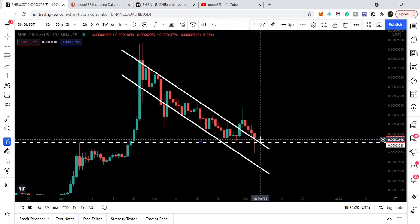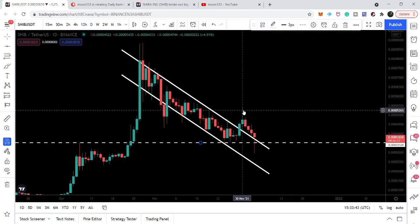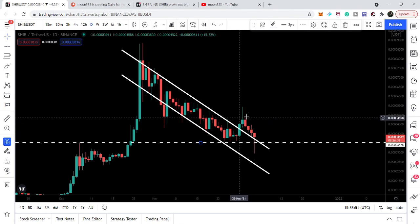Breaking out the resistance and retesting it as support — that is the first confirmation for the breakout. Now we can have a second and final confirmation very soon, once the price line closes above the highest price of the candlestick that broke out the resistance of the channel. Then the price line can continue its rally to the upside.